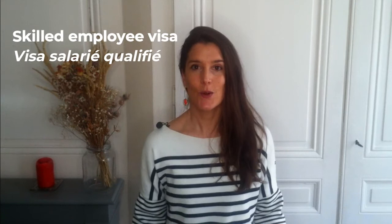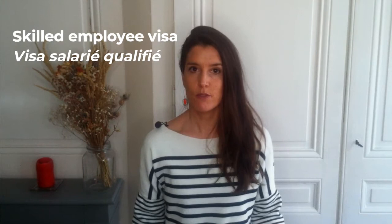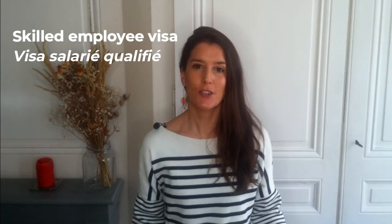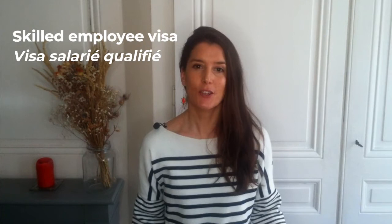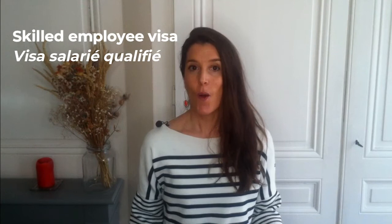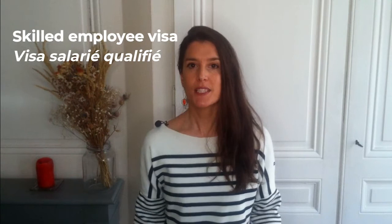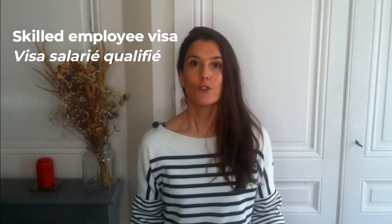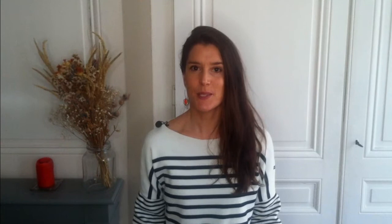The second talent passport visa type is the skilled employee visa, called visa salarié qualifié in French. This visa is a bit similar to the previous one with a lower income threshold. The three main advantages are: no work authorization from the DRIEETS required; a 4-year residence permit past the initial 1-year permit or long-stay visa; and your spouse and children have access to the facilitated visa request to join you in France. The main criteria to apply are: hold a French diploma, une licence professionnelle or a master's degree; receive a gross annual salary before bonus of a minimum of €37,310 in 2021; and have a minimum 3-month contract or more.